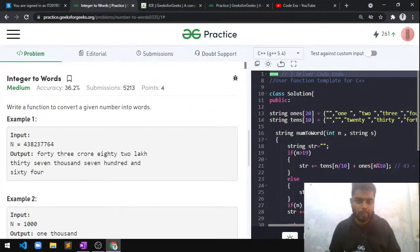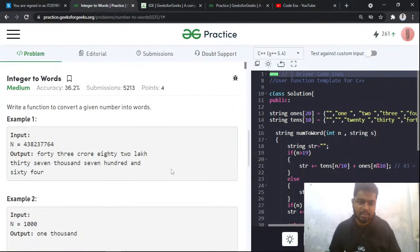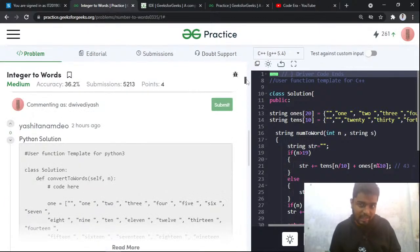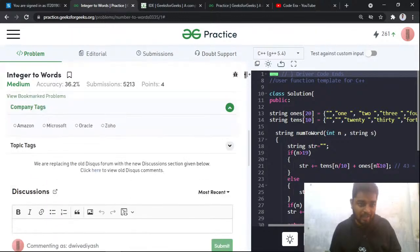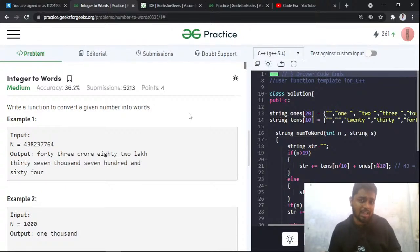We are live! Welcome back to GeeksForGeeks Practice. Today we'll be discussing the problem of the day for the first of January. The problem name is 'Integer to Words' and it's a medium level problem. The accuracy for this problem is 36%, number of submissions are 50,000, and points awarded are four. This problem has been previously asked at Amazon, Microsoft, Oracle, and Zoho.